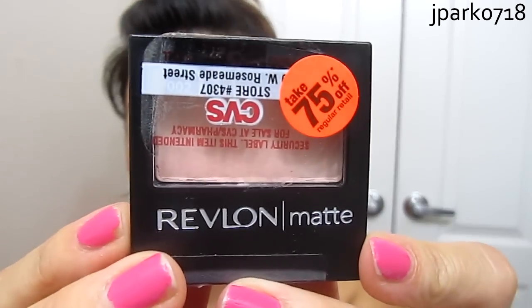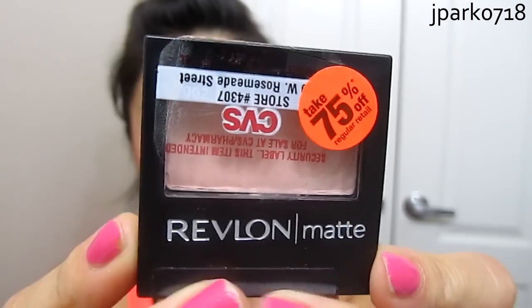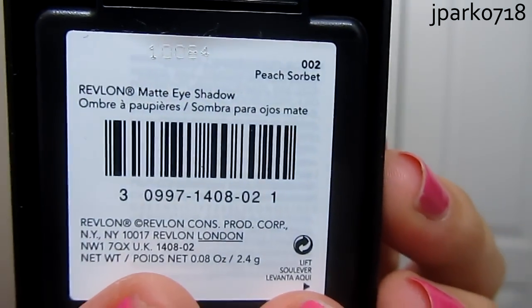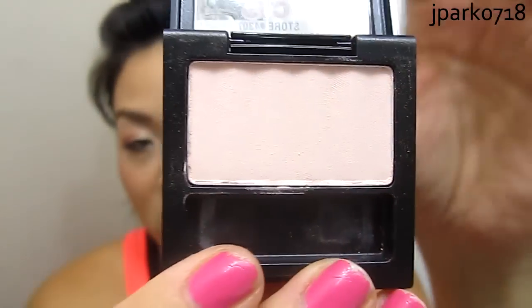The first product I got is the Revlon Matte Eyeshadow. This was 75% off, and it's in the color Peach Sorbet. It's a matte ivory shade with a little bit of a peachy undertone — it just has a little more of a pinky undertone.